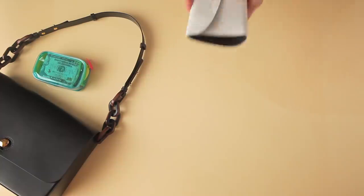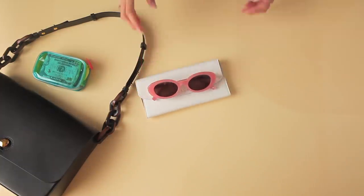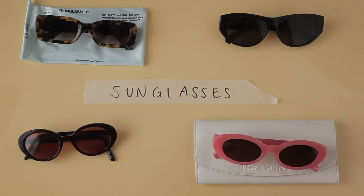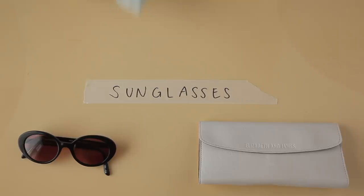I always have sunglasses on me, and I've been doing so much better about keeping them in their case. These are my new favorite sunglasses — they're by Elizabeth and James and they feel really well made. My other favorite sunglasses are these Row sunglasses; I love the shape of them, but they're like three times the price of the Elizabeth and James ones.